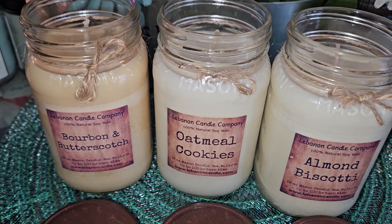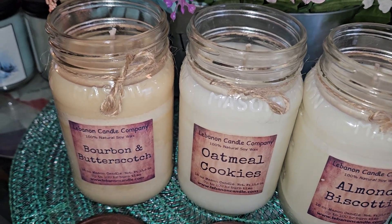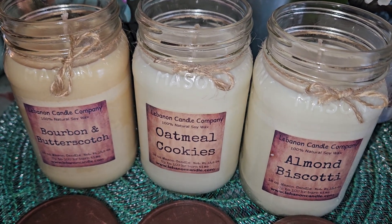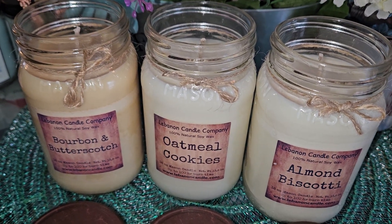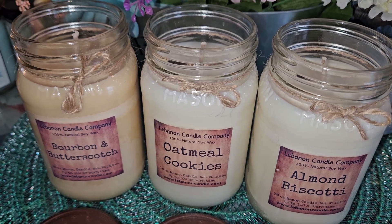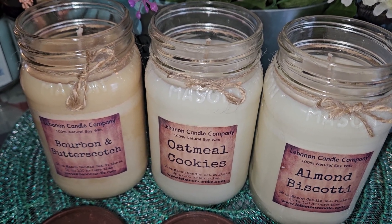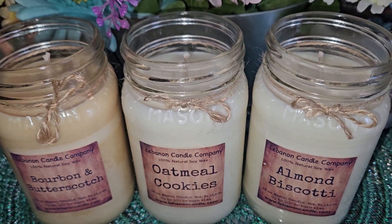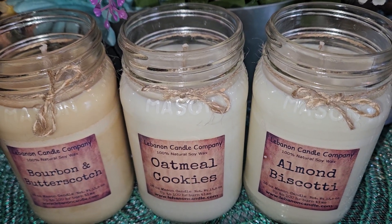I haven't had an oatmeal cookie candle before — there are a lot with cookie notes, but this is my first oatmeal one and I like it a lot. Someone on Facebook said it was one of their favorites. For me, the Bourbon and Butterscotch is stronger when melting, but I definitely get the notes coming through on the Oatmeal Cookies, especially those spices. Really nice.